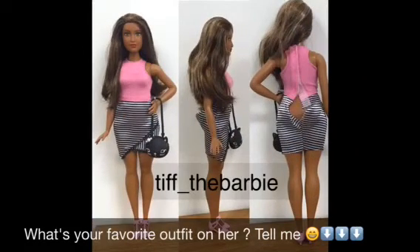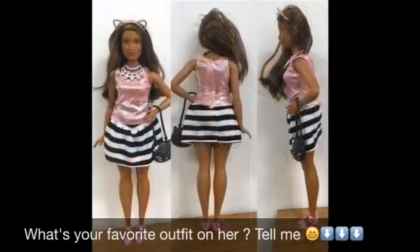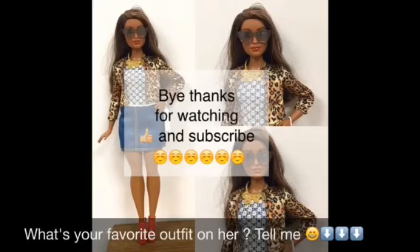And those pink high heels that you see right there belong to the tall Barbie, and they fit perfect. That outfit also fit perfect, so I did review her — I'll leave the link in the description for that video.